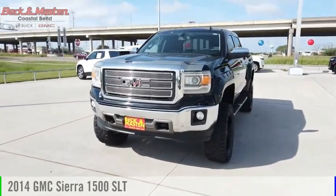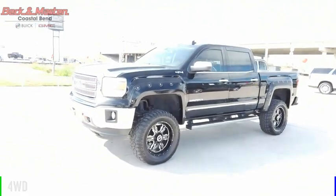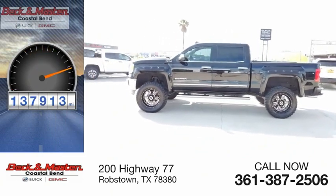You are going to love the 2014 Sierra 1500. This vehicle is powered by a four-wheel drive, eight-cylinder, 5.3-liter engine. This vehicle has less than 140,000 miles.